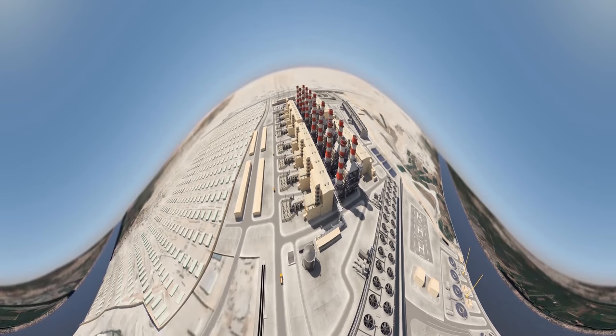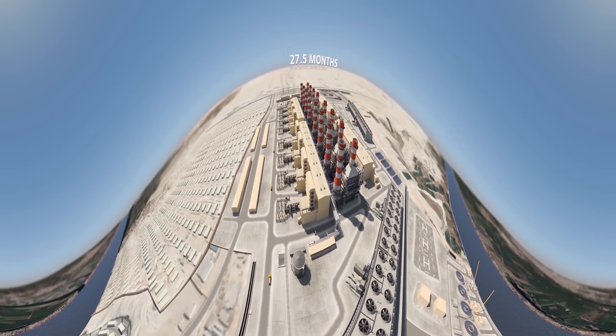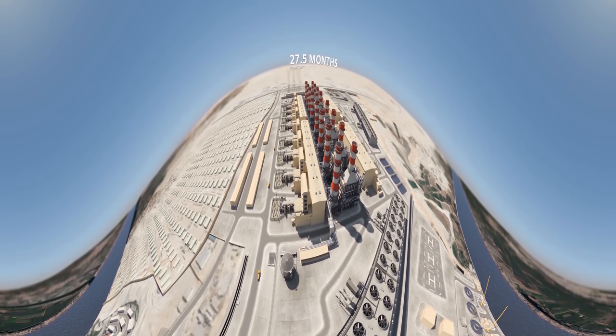The greatest challenge, however, lied in executing and delivering this turnkey project to Egypt. In a world record timing of only 27 and a half months — from financial close to grid connection — this fast-track project has been fully delivered.